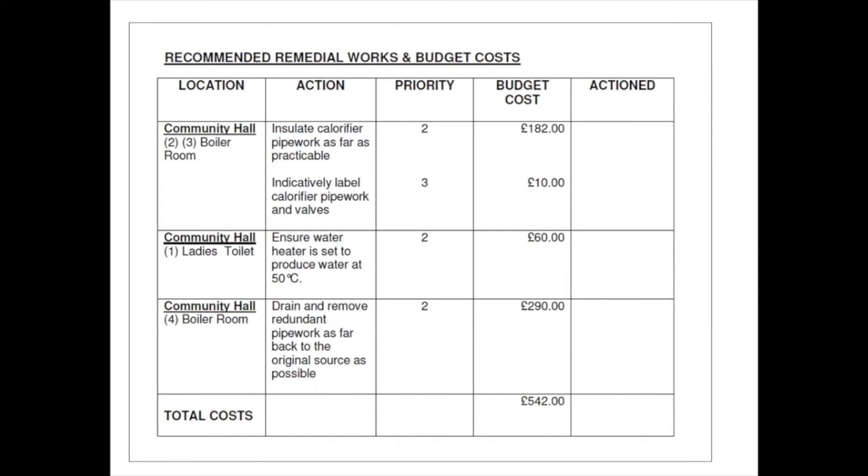What is written on these two sections could differ depending on the premises and water system present. The first of these two sections will be a list of physical actions and alterations to the water system in the building to reduce risks. This is often called something like remedial works, and I have an example here. It would specify the location of where the action is required, what action is needed, give a priority rating for it, and then it might give a rough costing. On your hard copy of the report you can sign off when the relevant works have been actioned.